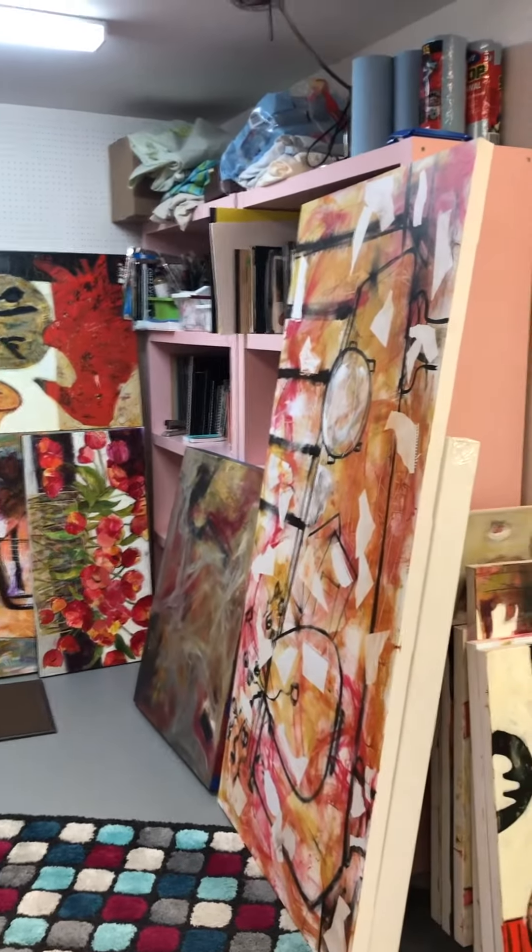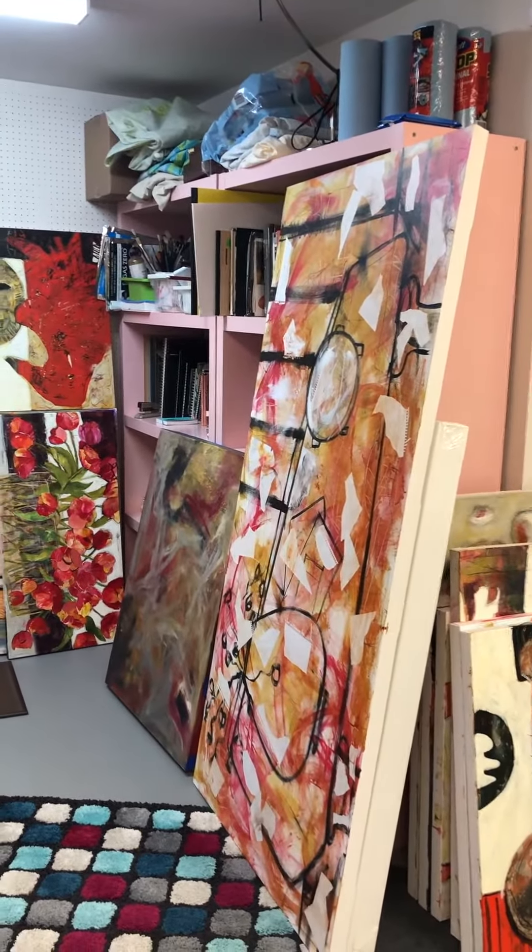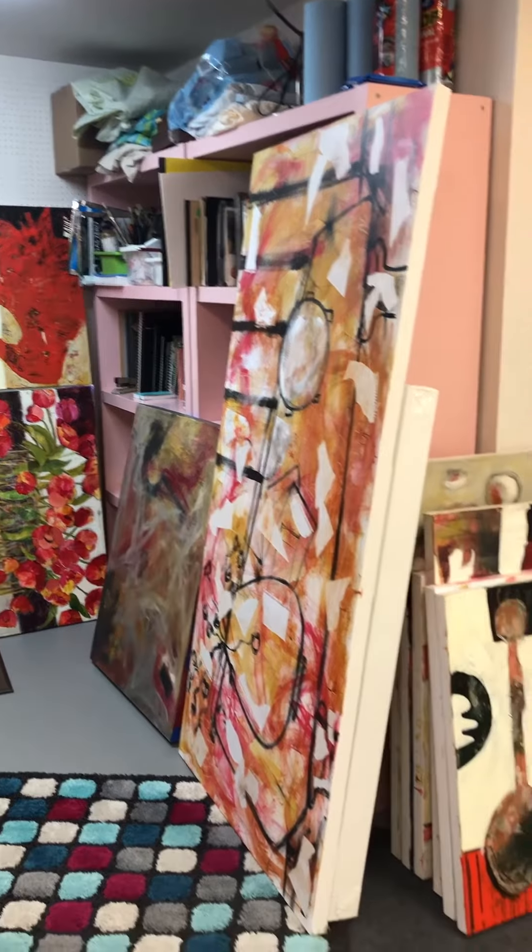Some more shelves that I have that I inherited from my daughter when she was young — that was quite a few years ago. And that's it.